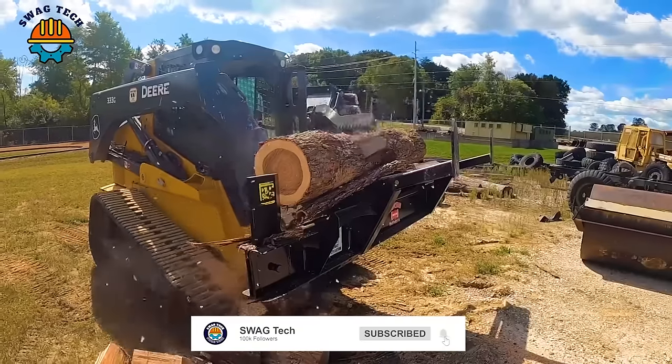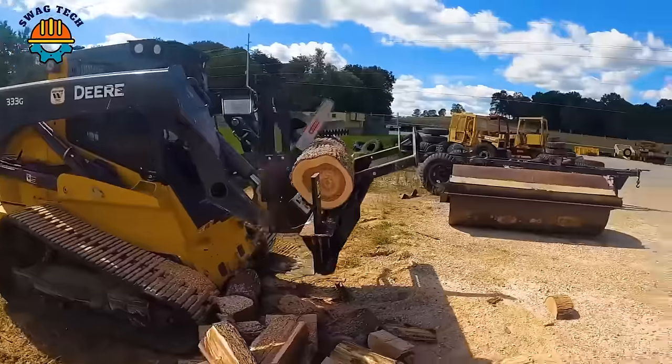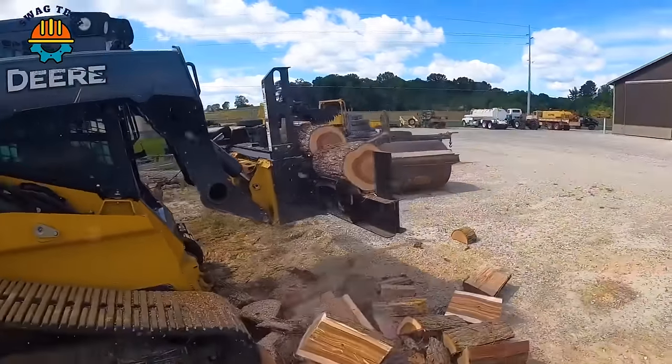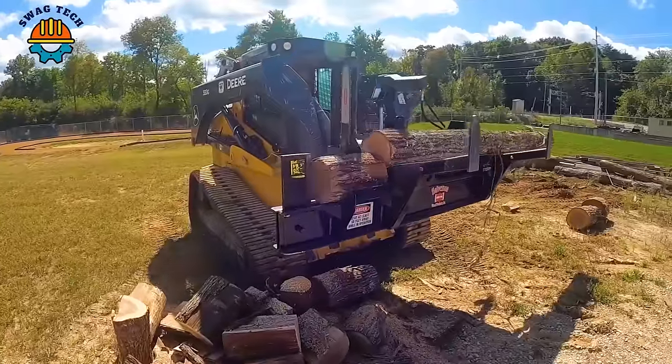The Halvorsen HW P100 Zero Steering Wheel Attachment Processor is an innovative solution for wood processing, capable of processing approximately 10-15 cords of wood per hour.